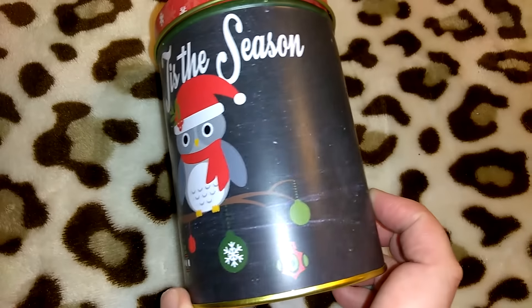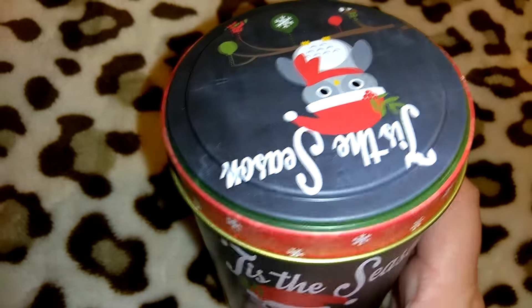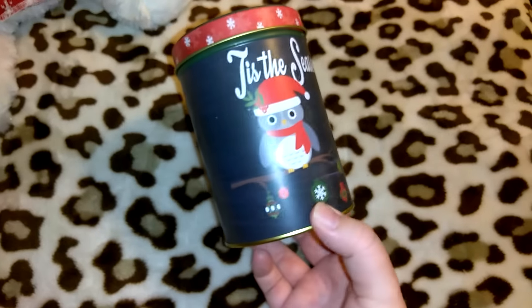I got this really cute Christmas tin — it's got the alley on it, says 'Tis the Season,' has a little branch with ornaments, and the lid is the exact same design. They had these in multiple sizes with lots of different designs on them.